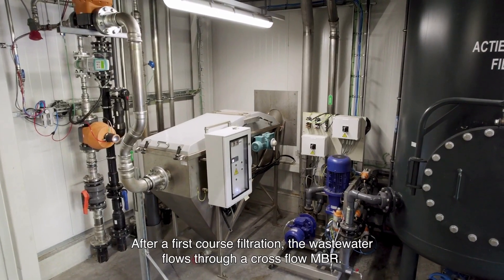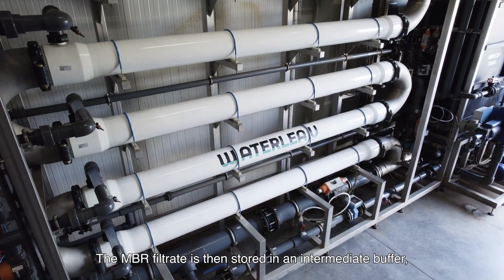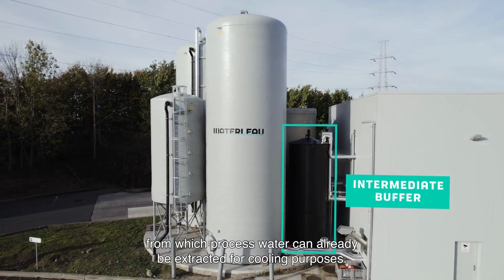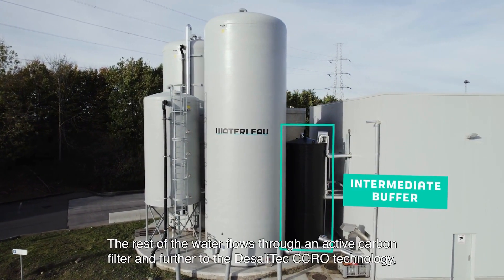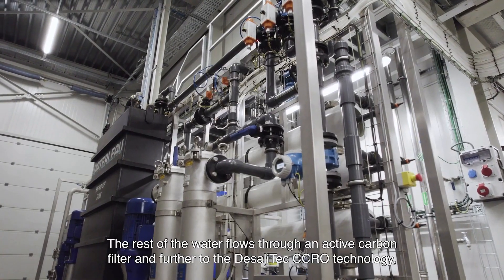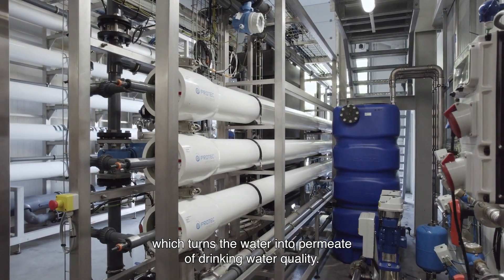After first coarse filtration, the wastewater flows through a cross flow MBR. The MBR filtrate is then stored in an intermediate buffer from which processed water can already be extracted for cooling purposes. The rest of the water flows through an active carbon filter and further to the Dussevelt X CCRO technology, which turns the water into permeate of drinking water quality.